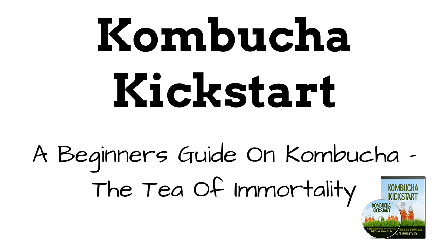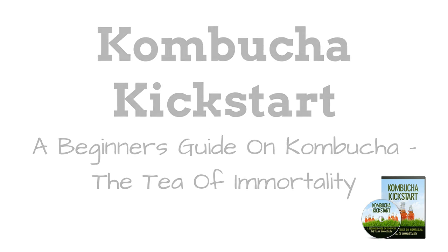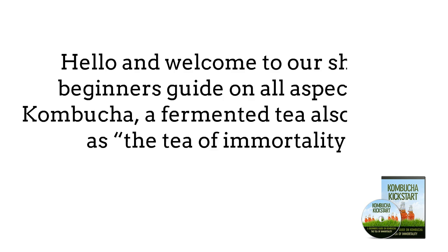Kombucha Kickstart — a beginner's guide on Kombucha, the Tea of Immortality, narrated by John Hawks. Hello and welcome to our short beginner's guide on all aspects of Kombucha, a fermented tea also known as the Tea of Immortality.